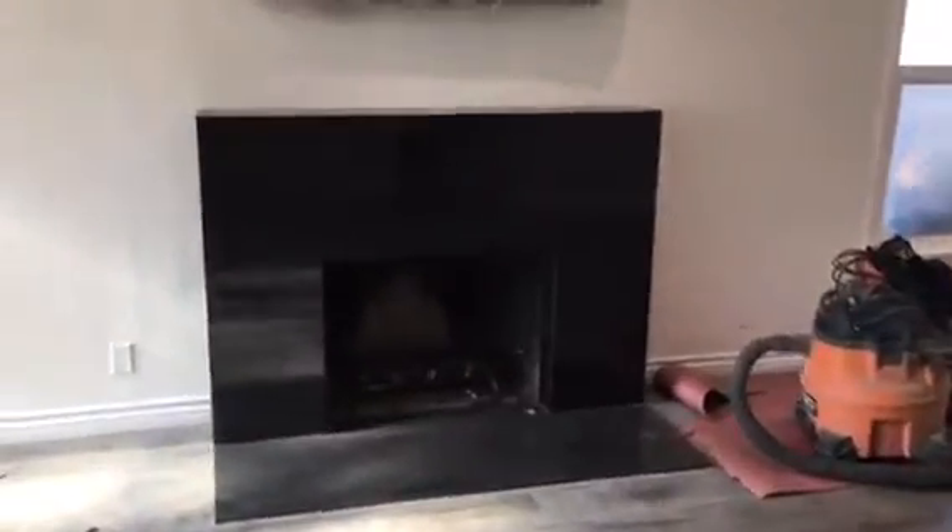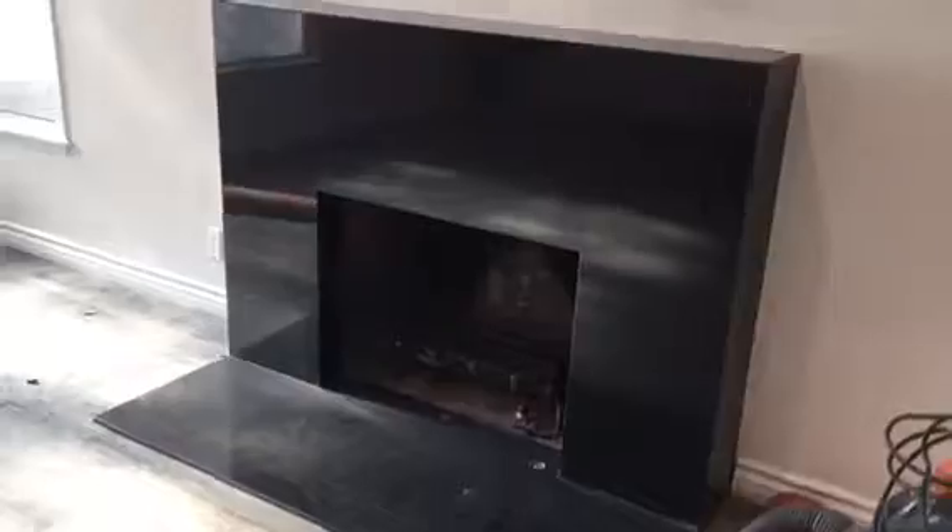We just finished the fabrication for this beautiful fireplace with the complete wrap — top, sides, and obviously the bottom. We still finished the inside, but this is what it looks like. Came out great.